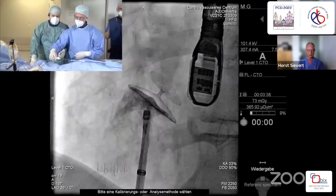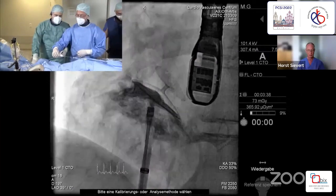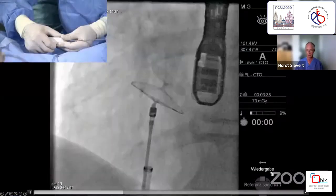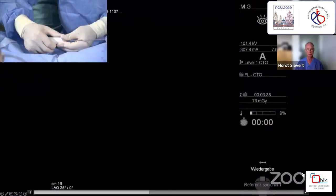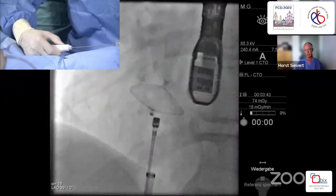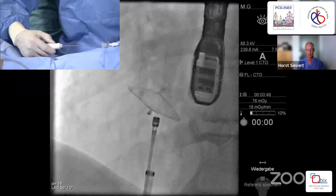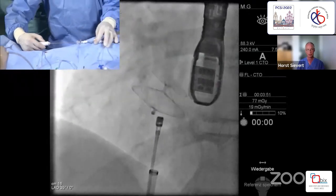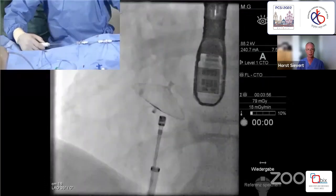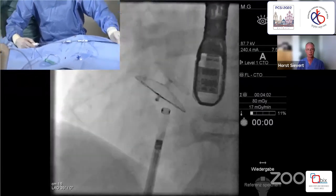That looks good. I feel confident that we can release it. The release is done with this button here. This is the safety button — the orange one on the below side. So I press that one, and then I pull back the blue one. This will release the suture from the device. Then I can pull it back. You see the suture — it's not actually a suture but made from metal. You see it's still going around half of the device. Let me advance the sheet a little bit. And now it's released.